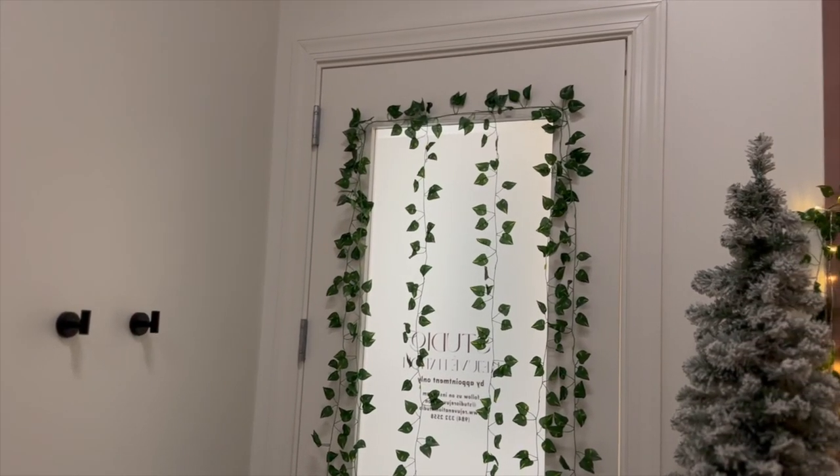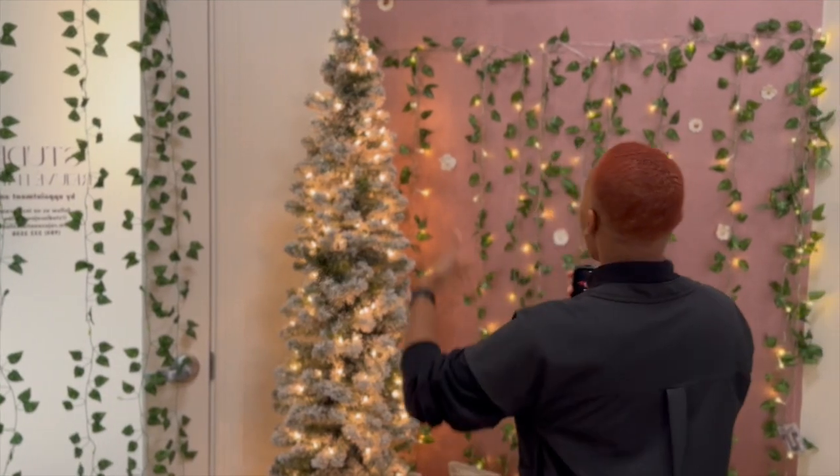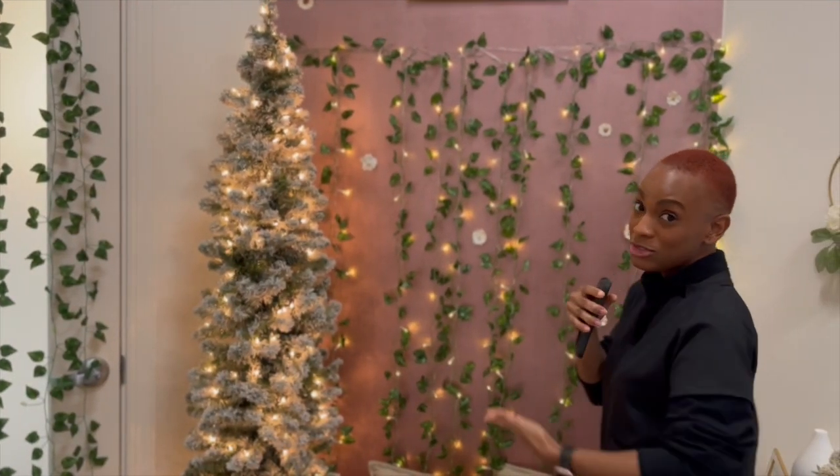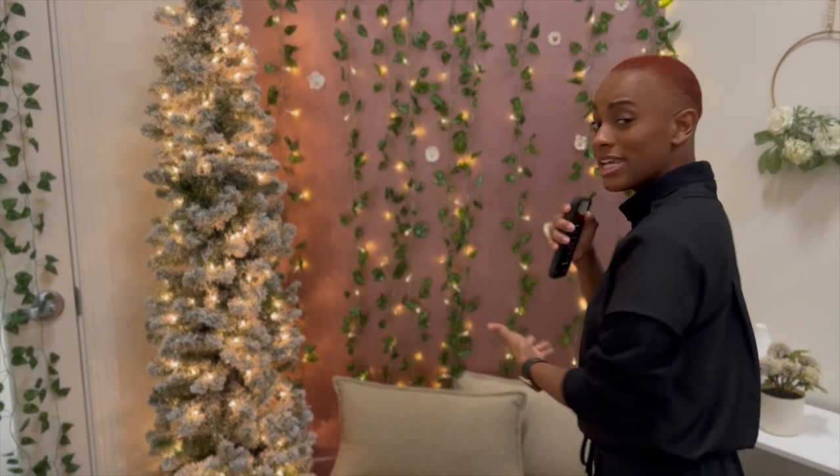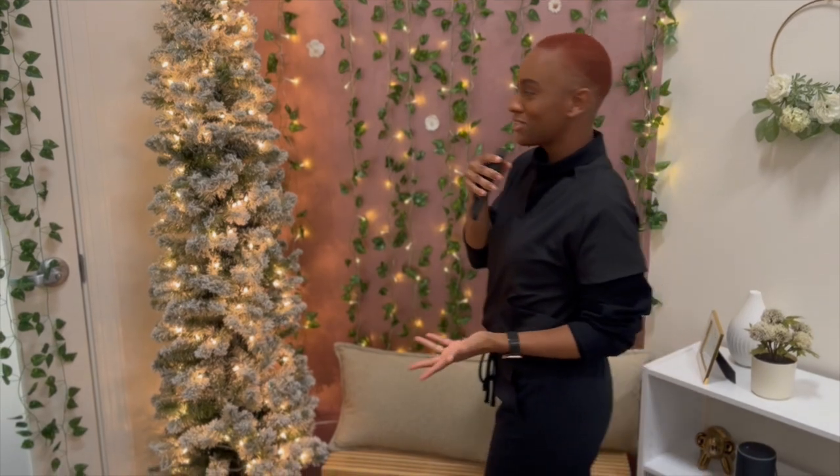So once you walk into Studio Rejuvenation, once we enter through the entrance door, you're going to see this lounge area where my clients are able to leave their purses or take a seat while we conduct consultation.